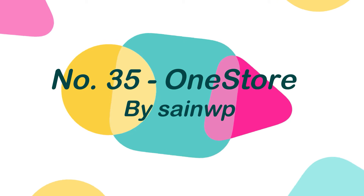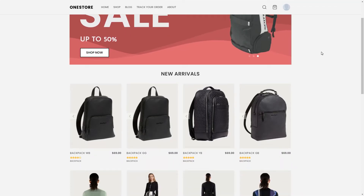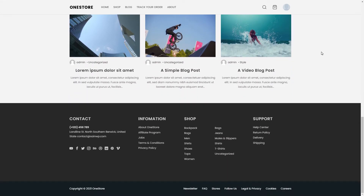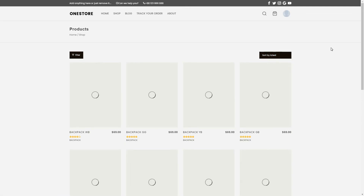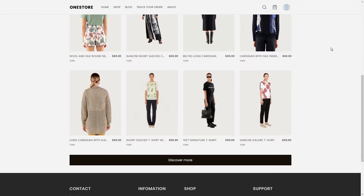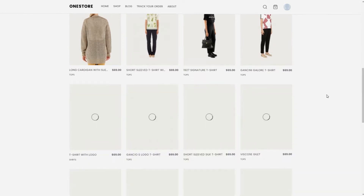Number 35: OneStore, by SaneWP. OneStore is a free WordPress WooCommerce theme that is designed and optimized for your online store. OneStore is a light, fast, highly configurable, and versatile theme that works with major page builders such as Elementor, Beaver Builder, Divi, Brisee, Visual Composer, and others. Also, this theme is SEO-friendly, WPML-compatible, and RTL-compatible.